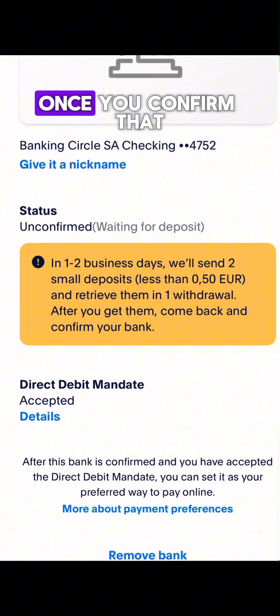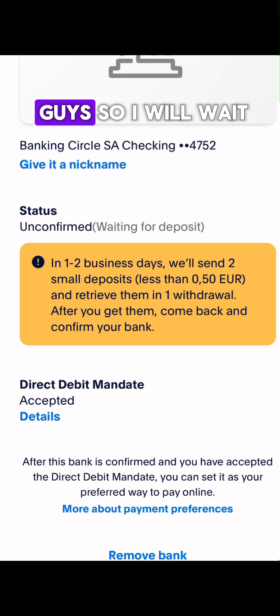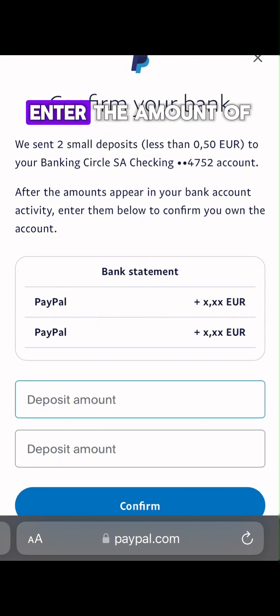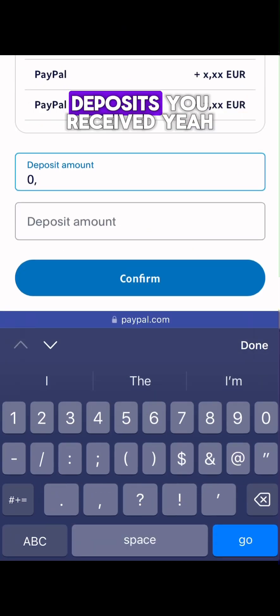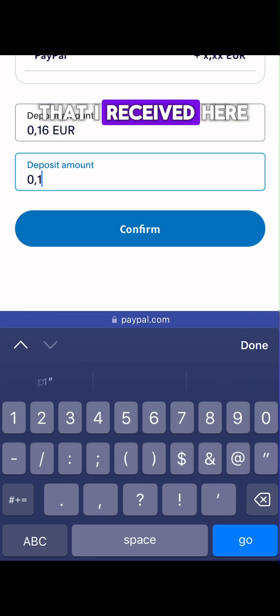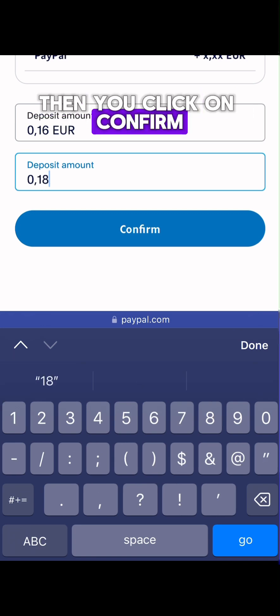You just have to confirm that the bank is legit. Wait for the two small deposits to arrive, then click on 'Confirm Bank.' Enter the amount of the first deposit and the second deposit you received, then click on Confirm.